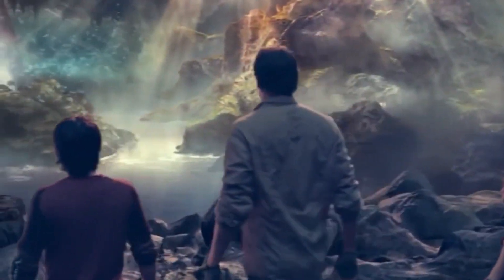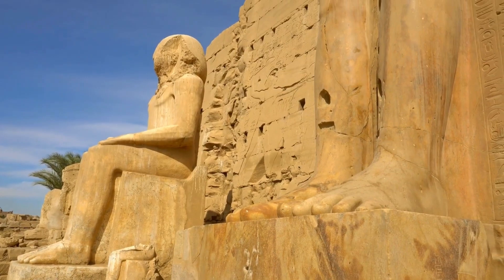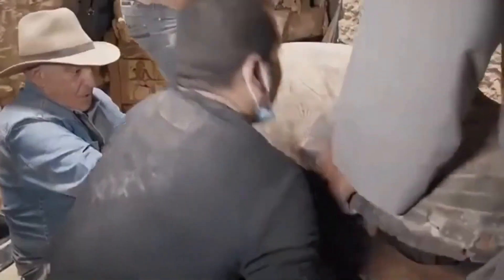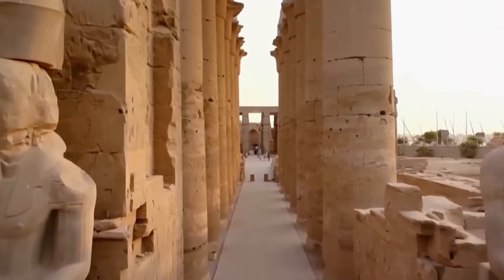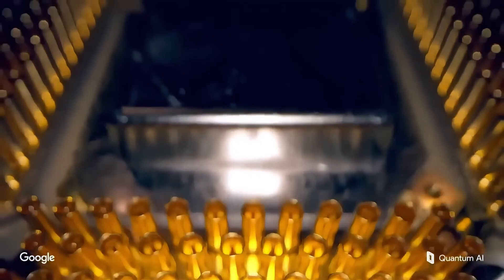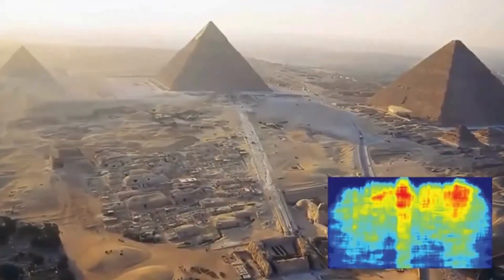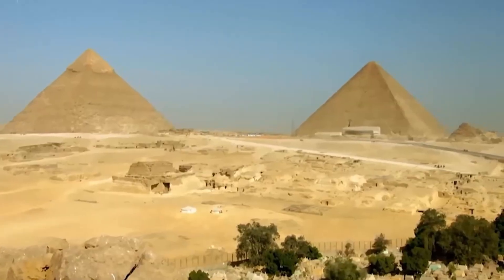For decades, mainstream Egyptologists have insisted the pyramids were royal tombs built around 2500 BCE with nothing more than copper tools, wooden sleds, and human labor. But this discovery — with its mathematical symmetry, extreme depth, and quantum-verified energy anomalies — is forcing a re-examination of everything. Some are now asking: were the pyramids part of a lost energy system, a kind of ancient power grid buried beneath our feet?